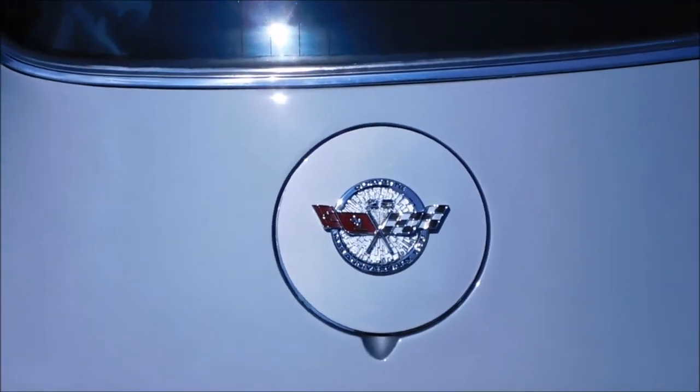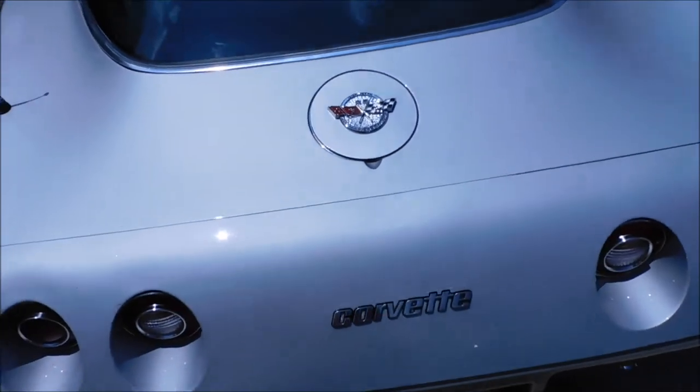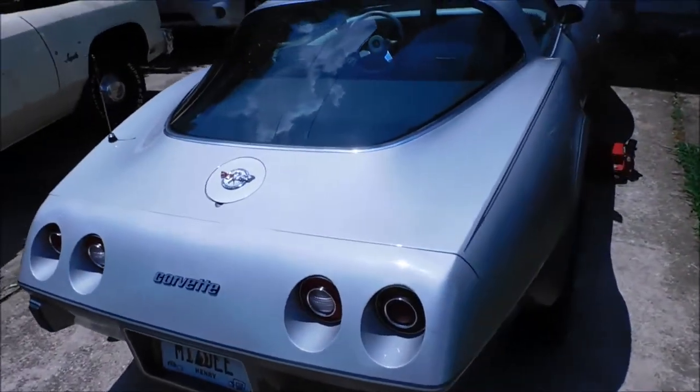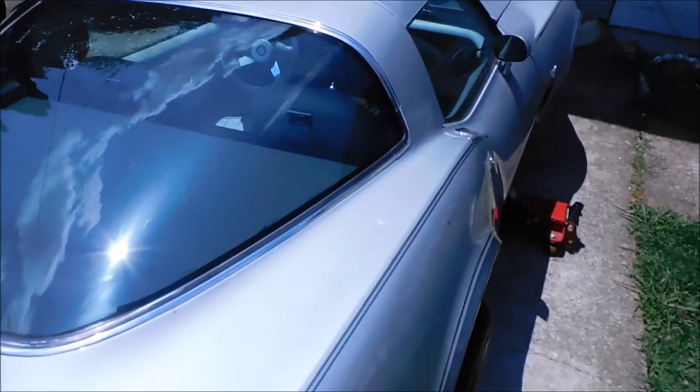1953 anniversary Corvette — beautiful, man. Beautiful car, man. I'm just like a kid in a candy store when it comes to these cars.